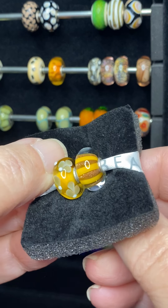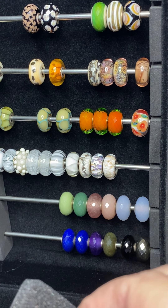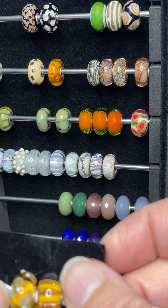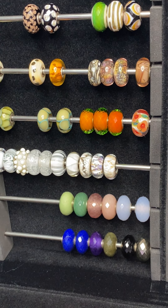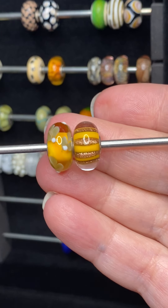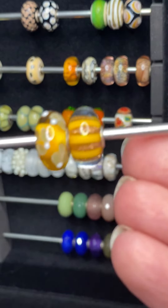A lot of the Troll Beads stores were having this little mystery box where each mystery box cost $50. You're buying it blind — you don't know what's in the mystery box. You purchase it, you pick a number, and then after you purchase it, they show you what's in the box. This was from the fall mystery box, and I got this lovely pair of uniques — perfect for fall.